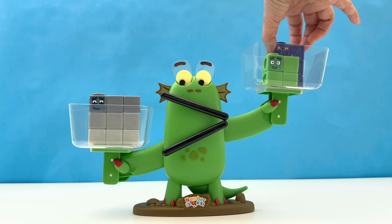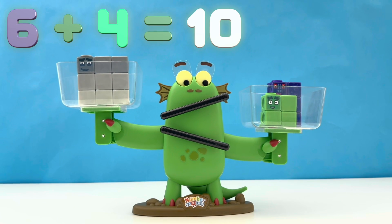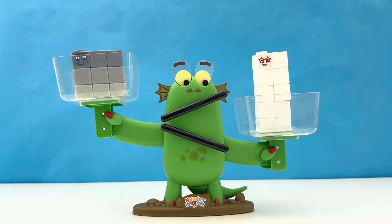But wait — 6 wants to get in the mix with 4. 6 plus 4 equals 10. And Bloxy's face has changed. 9 is less than 10. 10 is bigger.